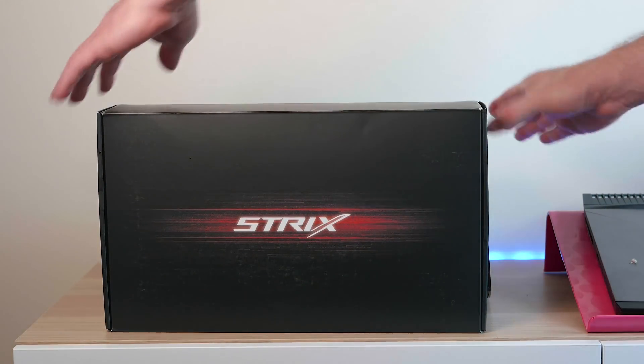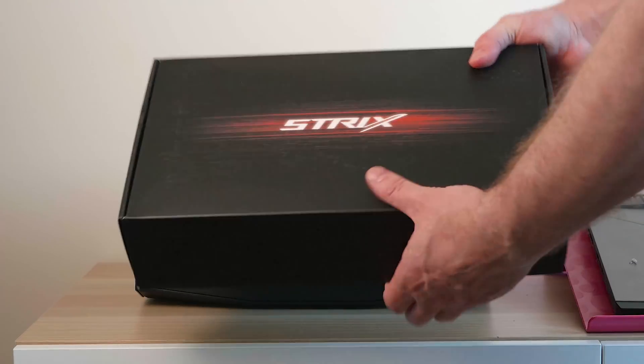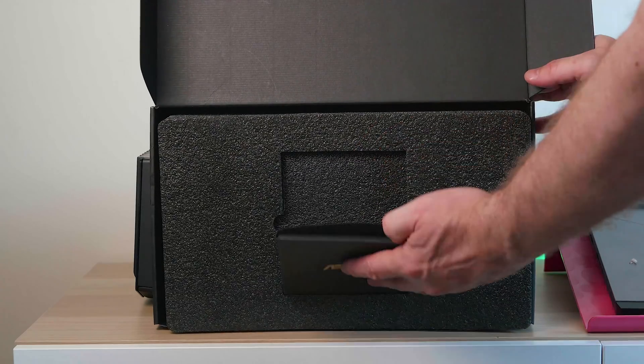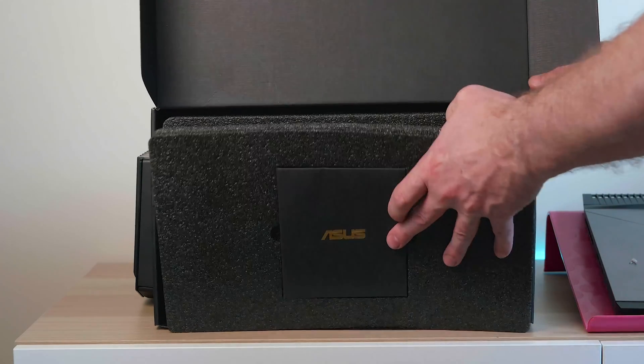Trust me. I have a Titan X and it's like a friggin' hair dryer — it gets up to like 90 degrees, it's super loud. Like I would never buy a Titan X ever again. And this 1080 Ti Strix — play anything, max settings.